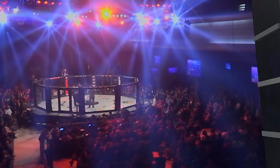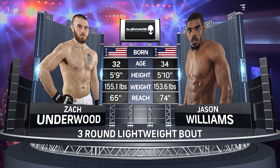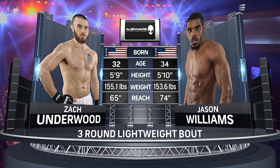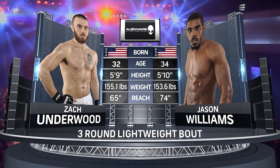Lightweights: Zach Underwood and Jason Williams. Getting ready to meet — Williams is a couple of years older, a little taller, and has a big reach advantage on Underwood, who has more experience and comes in here with 13 wins compared to only four for Williams. It's scheduled for three rounds.